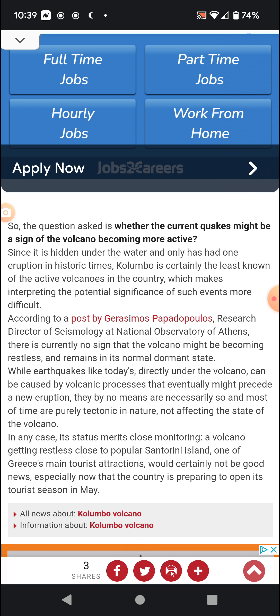Since it happened underwater and has only one known eruption in historic times, Kolumbo is certainly the least known of the active volcanoes in Greece, which makes interpreting the potential significance of such earthquakes more difficult. According to Gerasimos Papadopoulos, Research Director of Seismology at the National Observatory of Athens, there are currently no signs that the volcano might be becoming restless, and it remains in its normal dormant state. While earthquakes directly under the volcano can be caused by volcanic processes that might eventually proceed to a new eruption, they by no means necessarily indicate that, and most of the time are purely tectonic in nature and do not affect the state of the volcano. In any case, its status merits close monitoring.